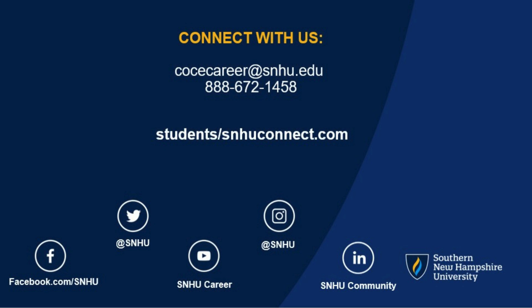Connect with the SNHU Career Services team for career guidance. Email cocecareer@snhu.edu or call 888-672-1458.